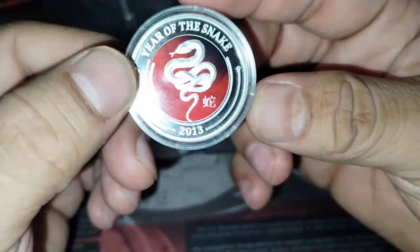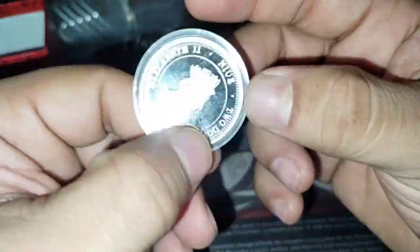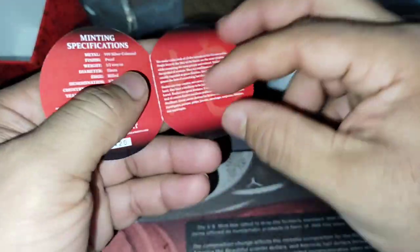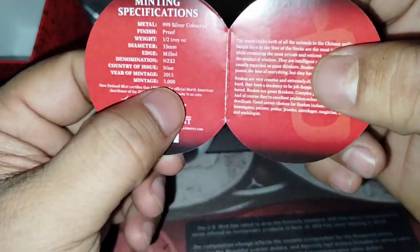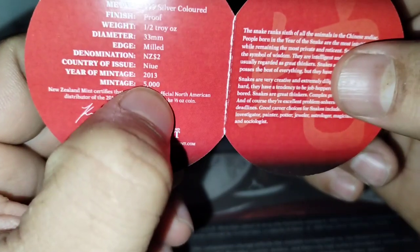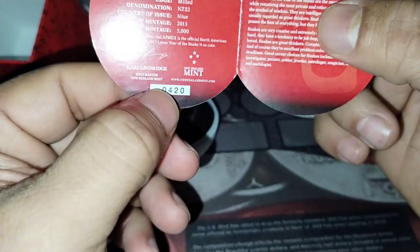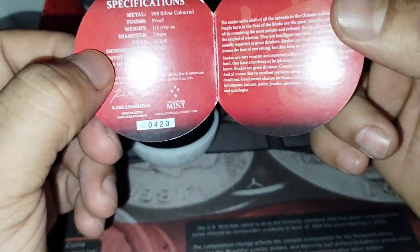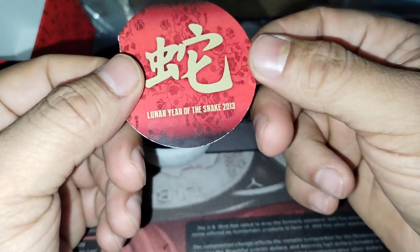It's pretty nice, really really unique. I have the COA — this is a mintage of 5,000 right here and I'm number 420. That's a very low mintage that I have here, the Year of the Snake.